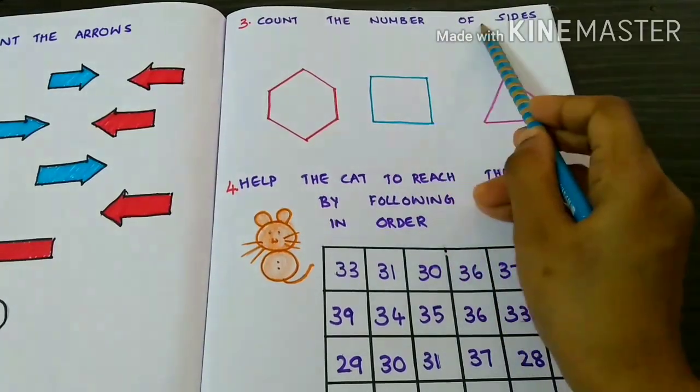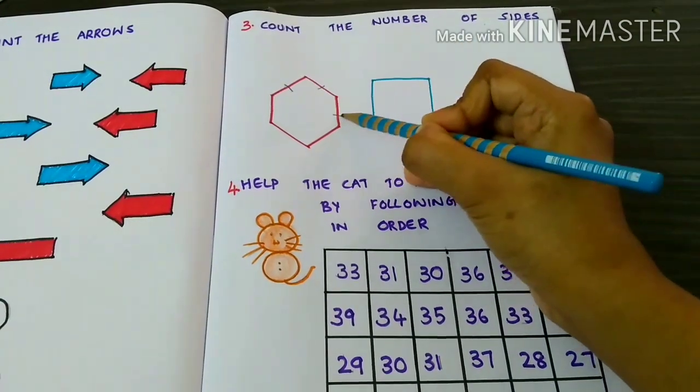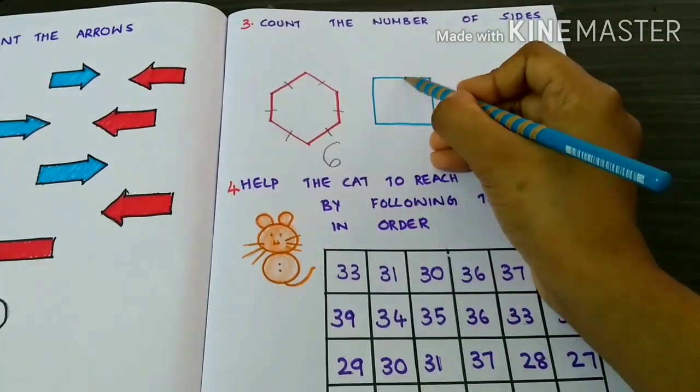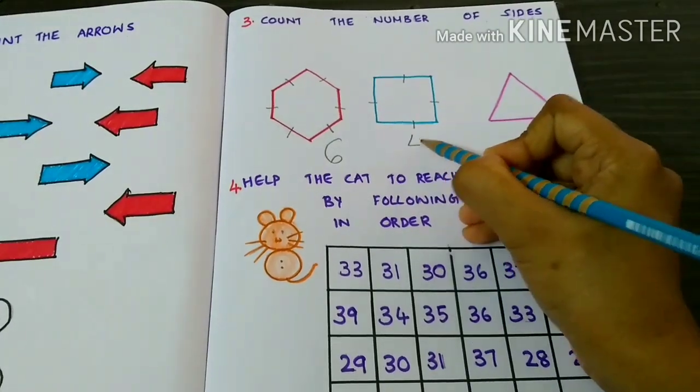Count the number of sides. 1, 2, 3, 4, 5, 6. There are 6 sides. 1, 2, 3, 4. There are 4 sides.